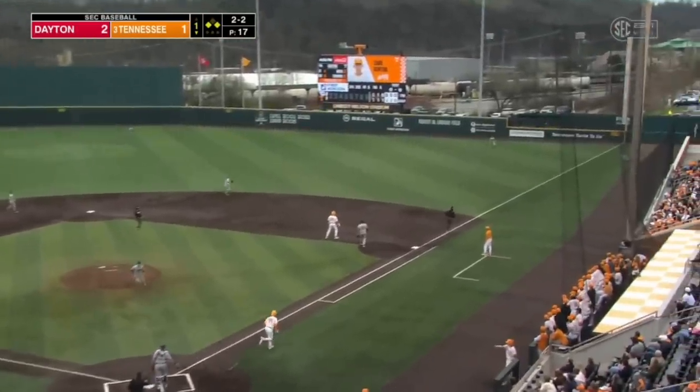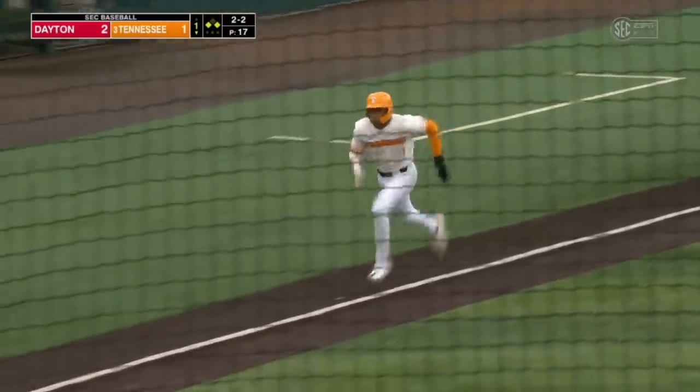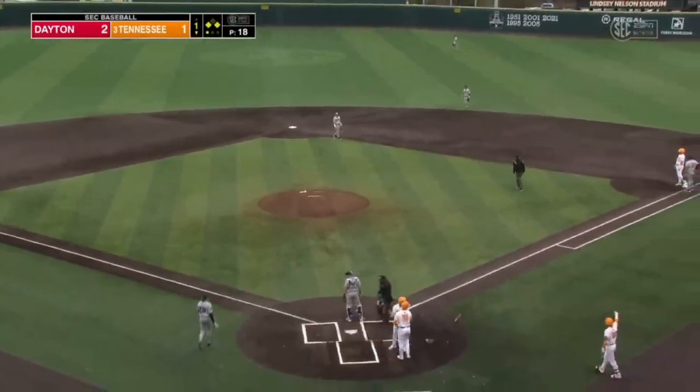Ditton, this one's in the air to right. Has good distance. Moore will be waiting at third. Play made by Yaman the fourth. And that's going to be a sacrifice RBI for Zane Ditton. And we are all squared.